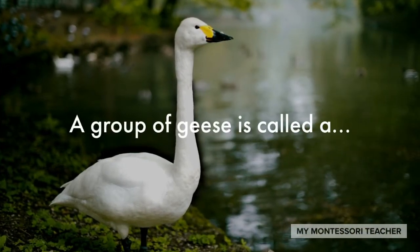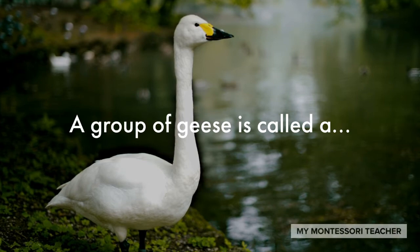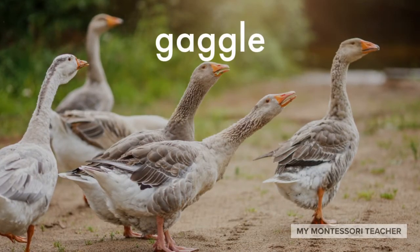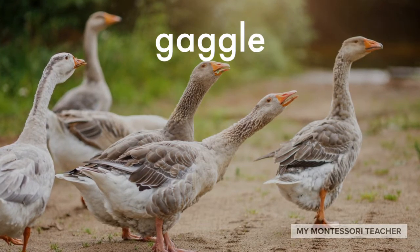A group of geese is called a... gaggle. That's right. The collective noun for a group of geese is gaggle.